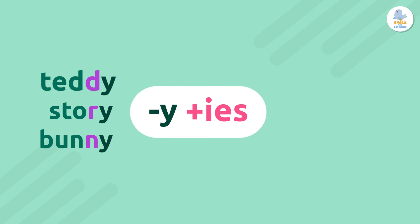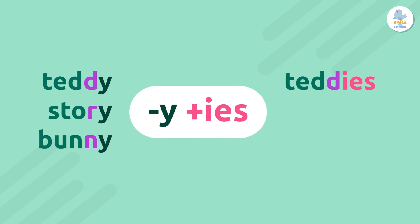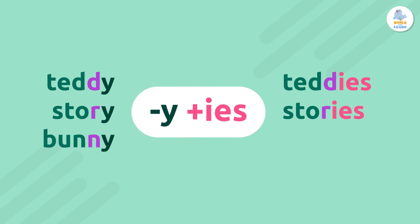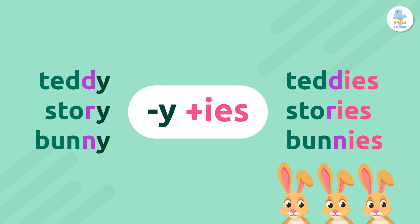Teddy, teddies. Story, stories. Bunny, bunnies. Oh, so cute!